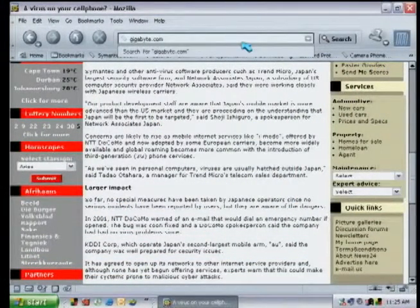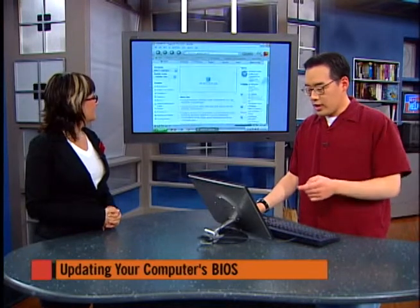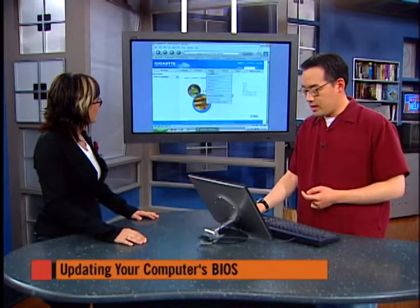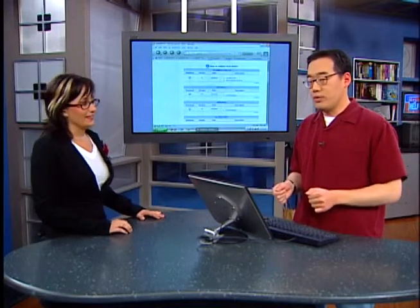To figure out what type of motherboard you have, when the computer boots up it will tell you — for example, Asus board. Or you can run a scan through PC Pit Stop, or just take the case off. Go to the motherboard manufacturer's website, find the product, go to support, and click on BIOS. It comes with instructions and a flashing utility to flash the BIOS, which requires making a boot disk, putting the BIOS flasher files on it, having a floppy to boot from, then flashing it.